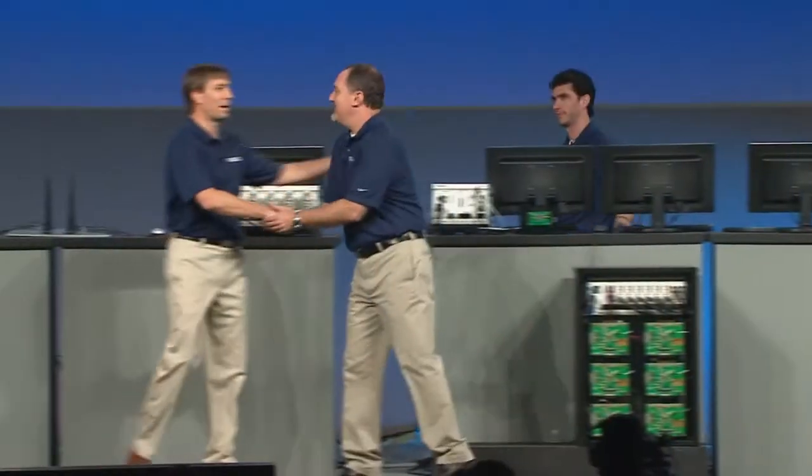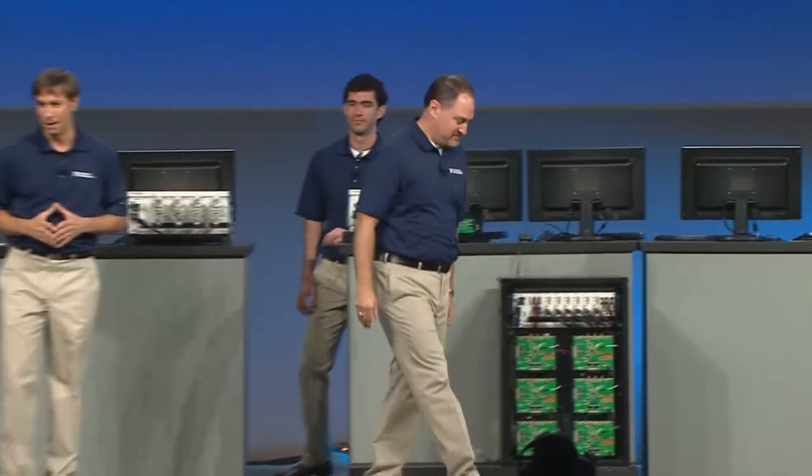Welcome, Charles. Charles spent the last 15 or so years of his career as one of our leaders in our R&D engineering team, and he just recently joined marketing — so welcome to marketing. Tell us about the challenge in semiconductor test.